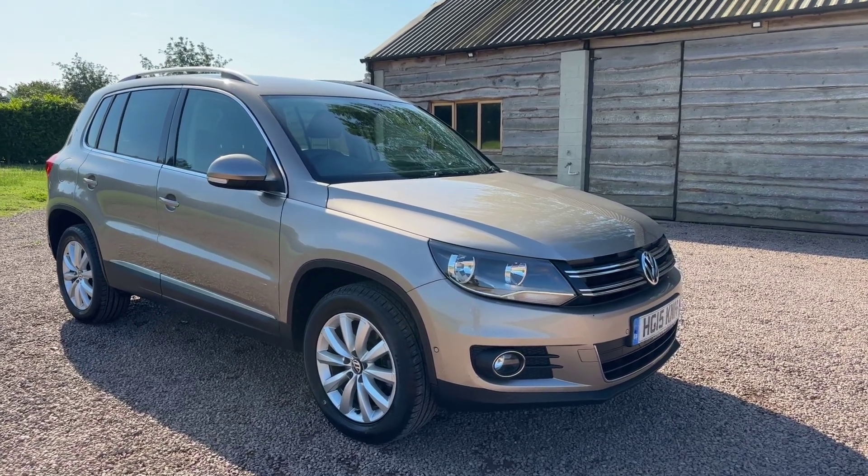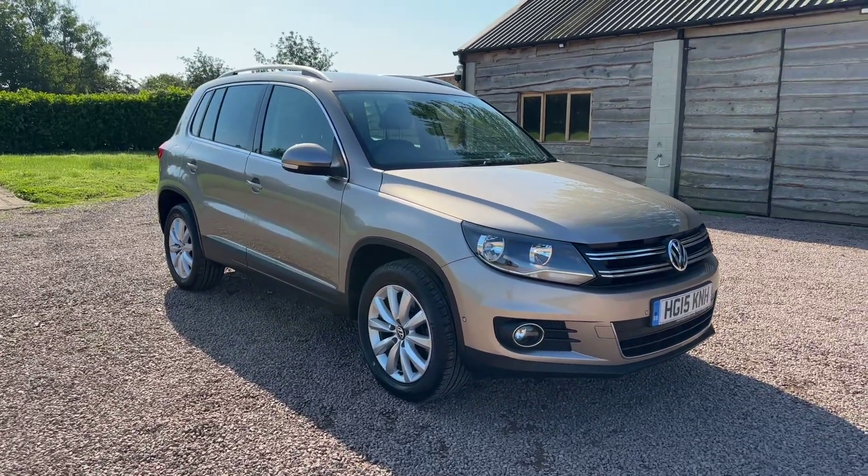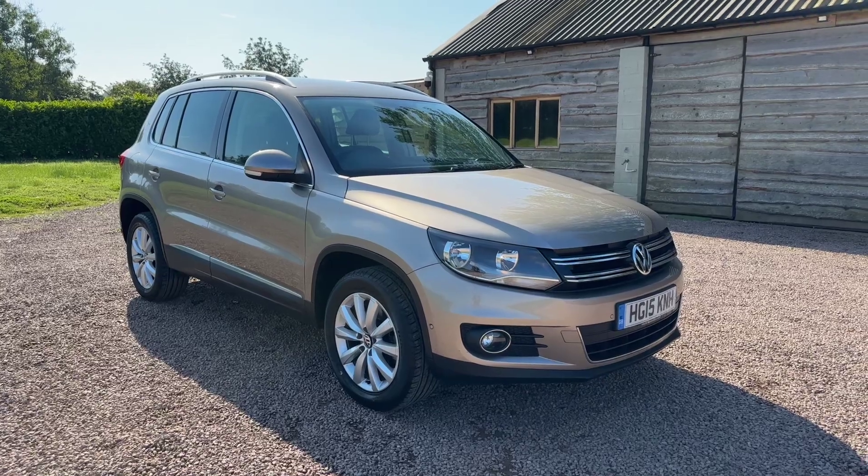Five services, just been serviced, 48,000 miles. It was MOT'd until the 21st of June 2025.